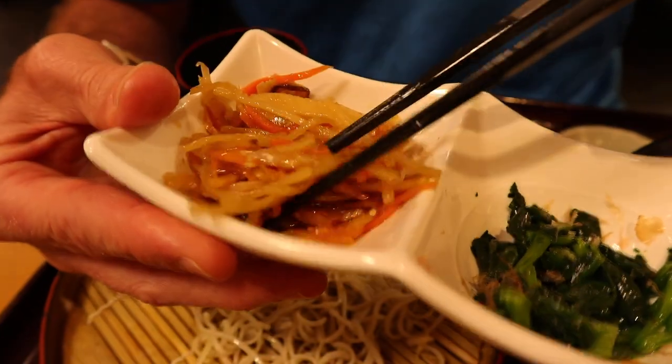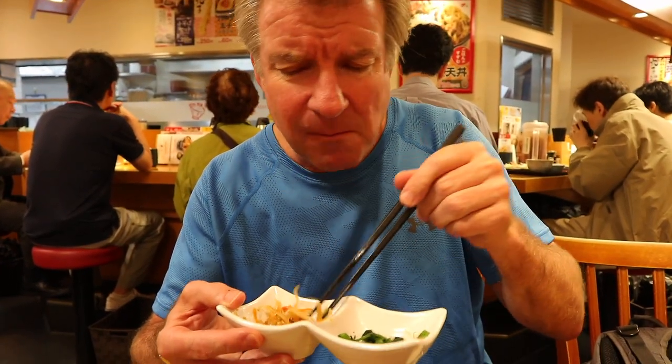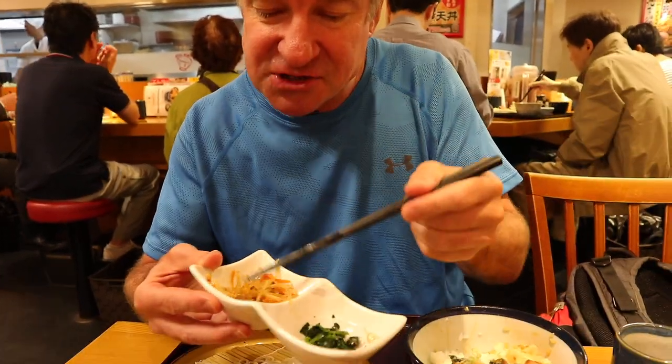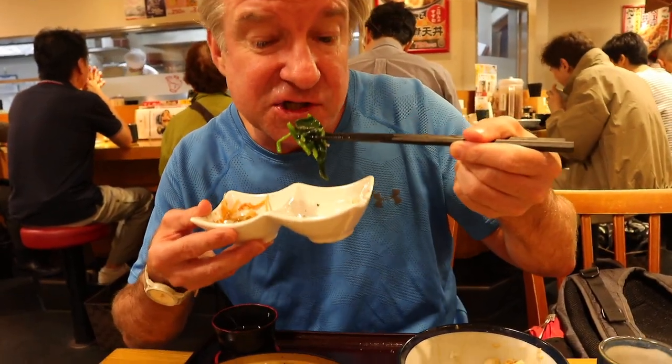This is called kimpiragobo — it's a burdock root, very common dish. This one's full of flavor. Good to mix these two, I think. It's marinated in a spicy sweet sauce. A bite of this, a bite of that — that's the way to do it. It's got some lotus root in it, some carrots. So it's a salad, essentially.